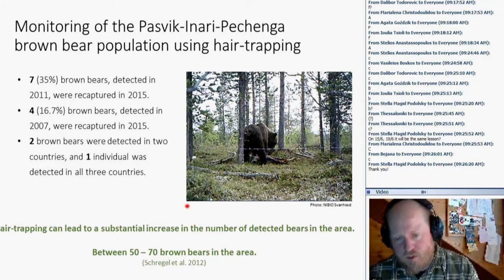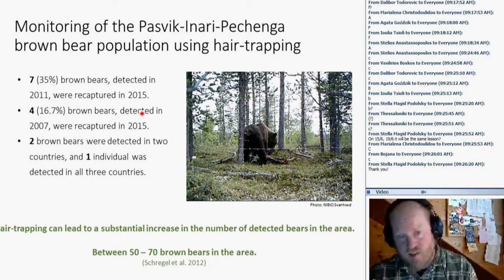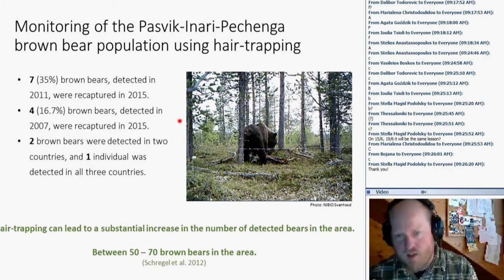In 2012 we did a population estimate using the hair trapping data combined with feces collection data and statistical methods — calculating bear density based on home range sizes from previous research with other bear populations. The estimate was roughly 50 to 70 brown bears in this area of Pasvik-Inari-Pechenga. So while the minimum detected number was 20 to 30 bears, using statistical methods brings you to the 50 to 70 range — which I think is quite interesting and notable.